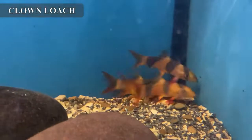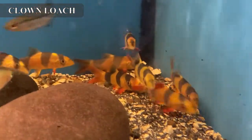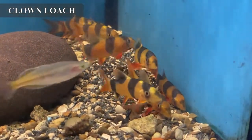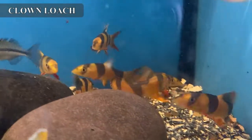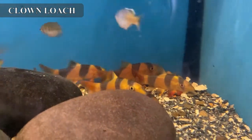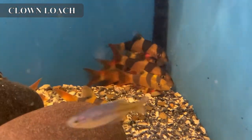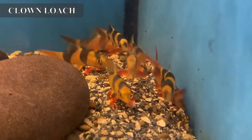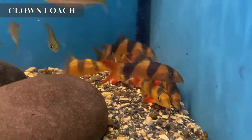We got in some awesome looking clown loaches this week — they came in a very nice medium size instead of the regular smaller size we usually get, and they've got spectacular color. They look very good and healthy. Clown loaches are highly prized as snail eaters — they will eat nuisance snails out of your planted tanks. If you have a snail problem, this is one way of controlling that snail population.